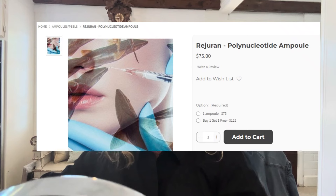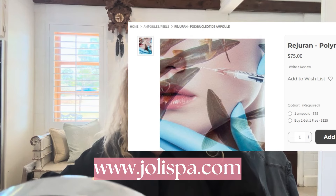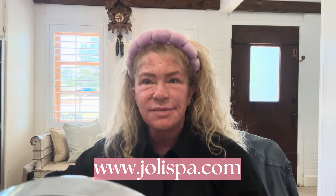If you're a person who wants to skip microneedling, purchase the polynucleotide Rejuran from our website at www.jolispa.com — J-O-L-I-S-P-A — and just use the ampoule. You can get a month's worth of treatments just applying it onto clean, cleansed, exfoliated skin. Use it in your nighttime routine if you are not a fan of microneedling.